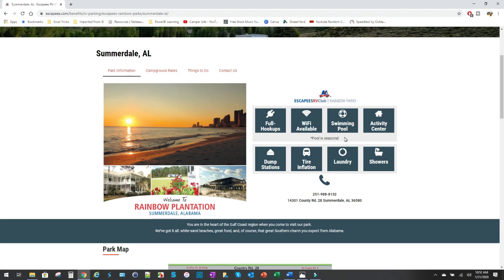They do have a swimming pool — it's seasonal, but it looks really nice when it's open. There's an activity center and a full clubhouse with all kinds of stuff going on. They've also got dump stations, a tire inflation center, laundry, and showers available here as well.